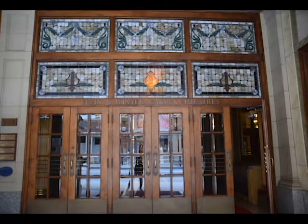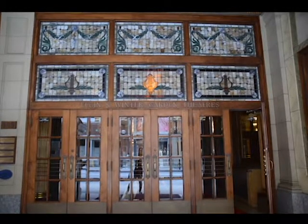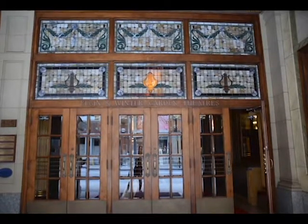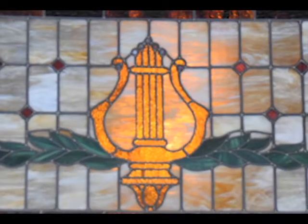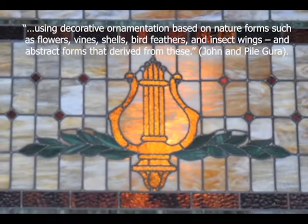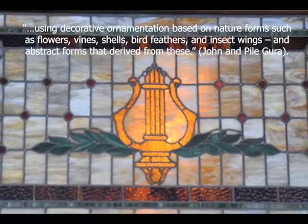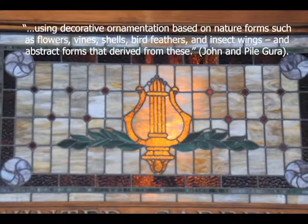The exterior of the building was made with terracotta masonry units. Spectators are greeted by the original wood and stained glass doors. Flowers are depicted on the stained glass, as nature is a common theme throughout the building. This relates to the characteristic of Art Nouveau — that is, using decorative ornamentation based on nature forms such as flowers, vines, shells, bird feathers, and insect wings, and abstract forms that derived from these.